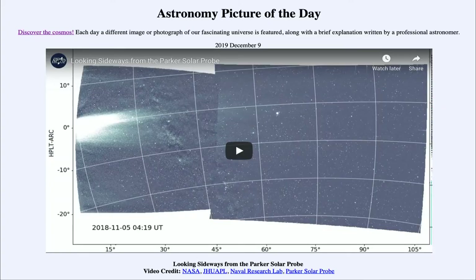Greetings and welcome to the introduction to astronomy. One of the things I like to do in each of my introductory astronomy classes is to begin the class with the Astronomy Picture of the Day from the NASA website at apod.nasa.gov/apod. Today's picture for December the 9th of 2019 is titled 'Looking Sideways from the Parker Solar Probe.'